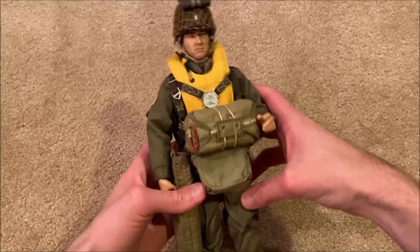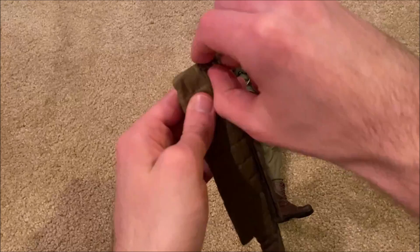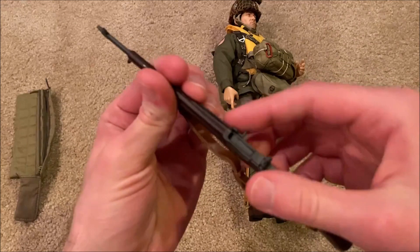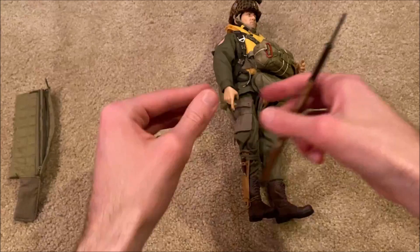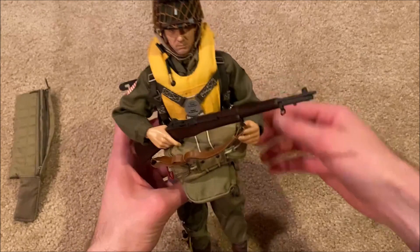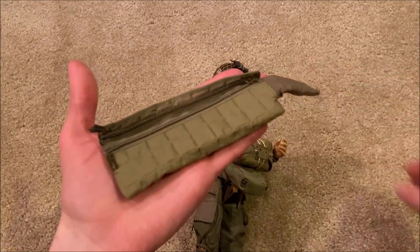Back to the figure, which is really beautiful. For starters, we'll take a look at this — it's a case for his M1 Garand, which is really cool. I've never seen any other figure with this. Here is the M1 Garand — very nice. It's a little difficult to get him to hold it with his parachute on, but you get the idea. I love this case for the rifle — that is very nice.